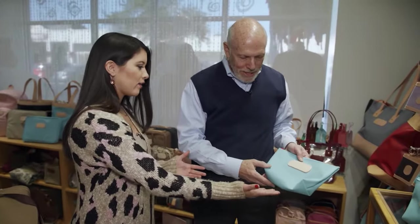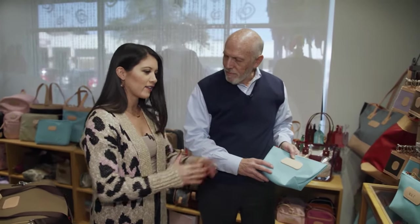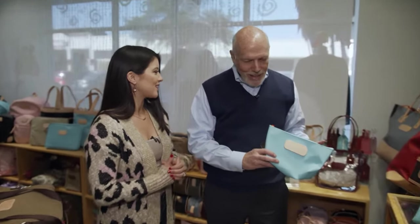You come in, pick out whatever you want, have it stitched right here in the store, and walk out with a personalized gift — or something just for yourself, a gift to yourself as well. And we'll even wrap it as a gift for you.